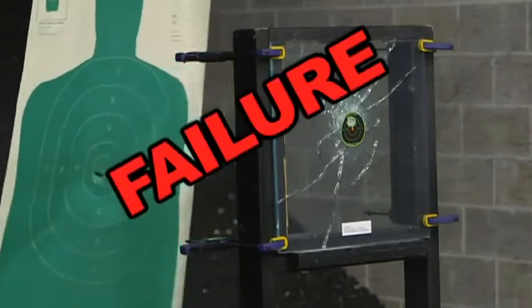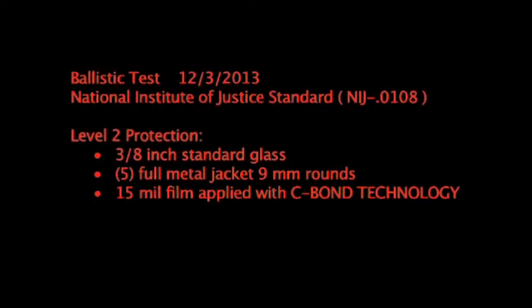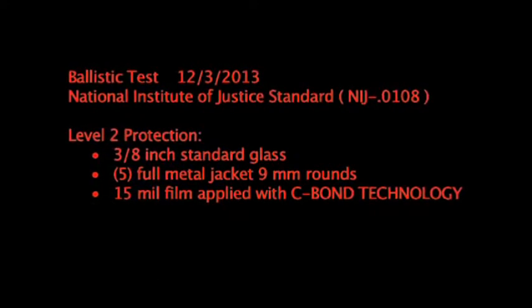Failure, lethal penetration. Now let's see how the Sivon Technology stands up to the same test.